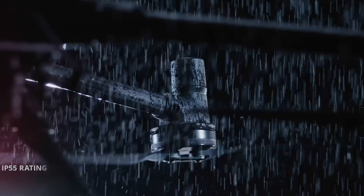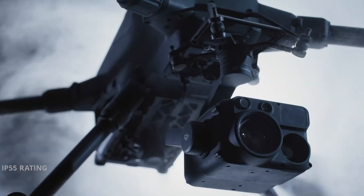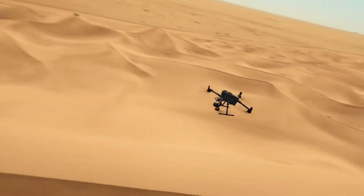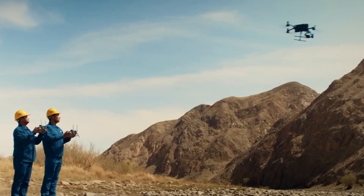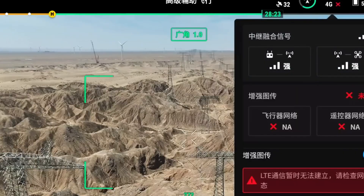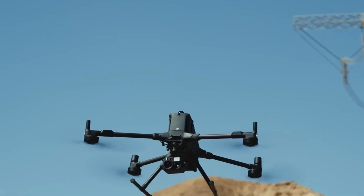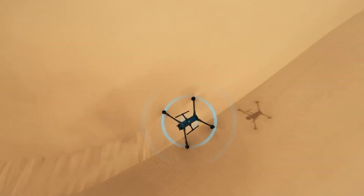The Matrice 400's modular architecture supports various payload configurations, while the O4 Enterprise transmission system delivers crystal-clear HD video from distances up to 40 kilometers. Engineered for resilience and precision, the Matrice 400 is DJI's ultimate tool for high-stakes aerial operations.